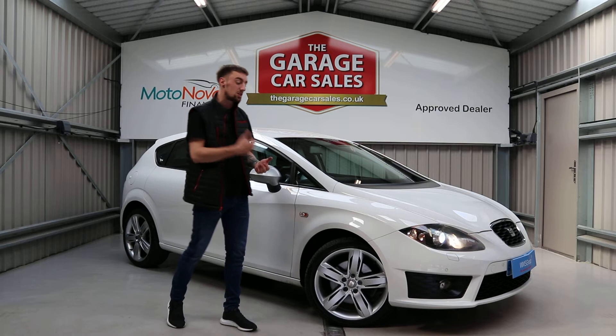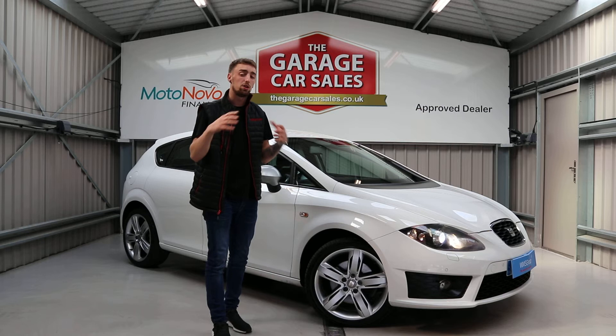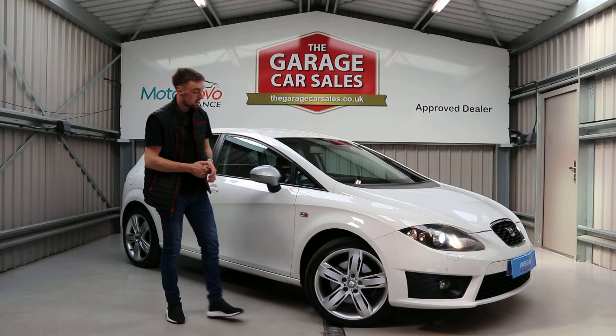They all come with a 12-month MOT as standard, plus a fresh service. Finance is available — if you're on the website, scroll down, click Finance Details, build a quote, put in your selected deposit and finance terms, and everything is explained at the bottom.